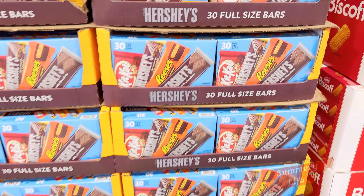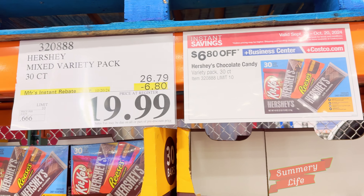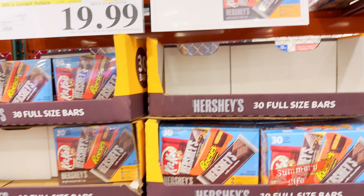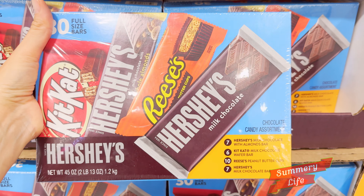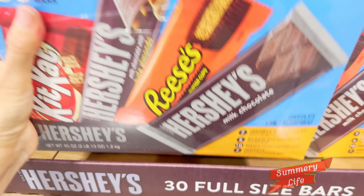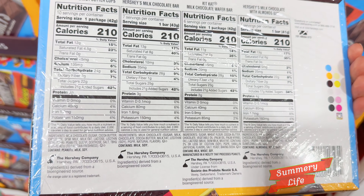If you're like me and always on the lookout for family-friendly treats, Costco has a real winner right now with the Hershey's Chocolate Full Size Variety Pack. It's one of those top picks I love to grab when it's on sale, and it's perfect timing — currently discounted from $26.79 to just $19.99 until October 20th. That's a solid deal for a pack of 30 full-size bars. I love keeping these on hand for after-school snacks or when friends come over. One bar each goes a long way with two kids.